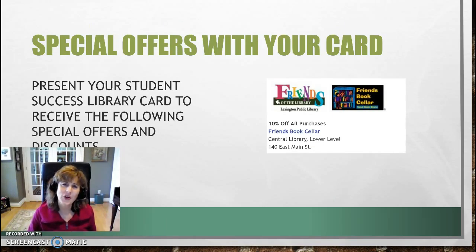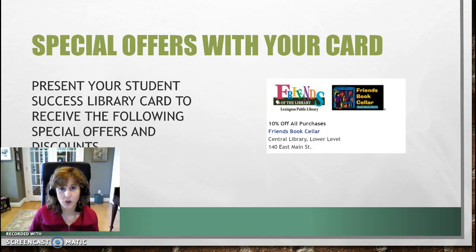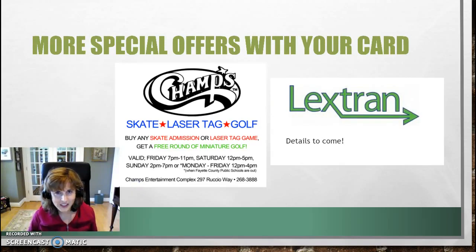Your card not only provides access to databases from the website, but you also get discounts with your card. One of the discounts is at the library's used bookstore. What I find interesting is that you can take your card to Champs and buy skate admission and a laser tag game and get a free miniature golf. You also have access to LexTram — they're talking about offering free rides for students.